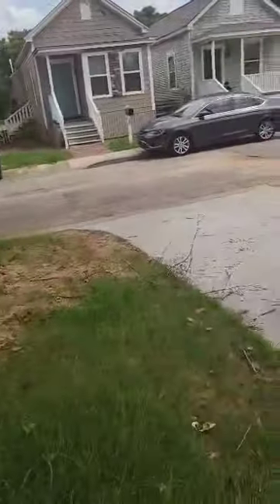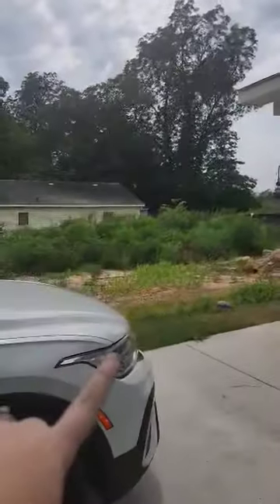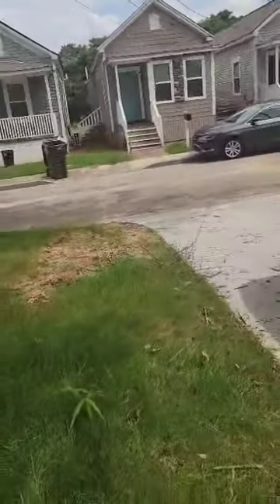1409 Maple Street. Here is the driveway — quick view of the neighborhood. This fence is new. They're building a similar model right here. It is a one-car driveway and a one-car garage, but there is street parking.